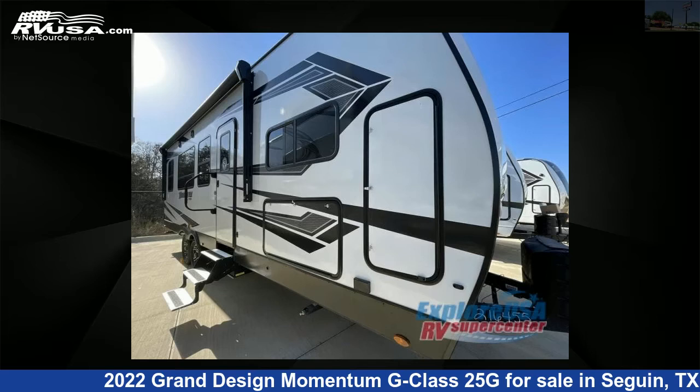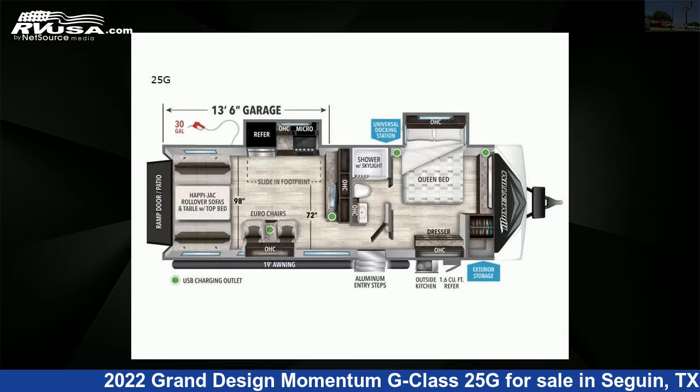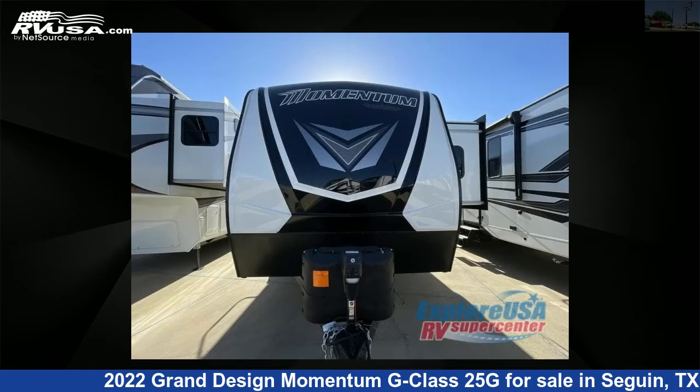This 2022 Grand Design Momentum G Class 25G is a Toy Hauler RV. It is located in Seguin, Texas, 78155 and is offered for sale by Explore USA RV Supercenter, Seguin, TX.